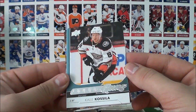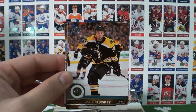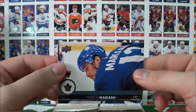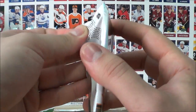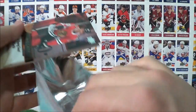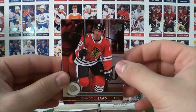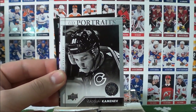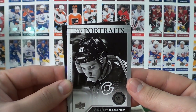The blue looks a bit darker on the Series 2 Young Guns — I don't know if that's just me. Valeski, Hunwick, Letang, and Patrick Marlowe. Leave a comment in the comment section below if that blue on the Young Guns appears a bit darker compared to the Series 1s, or if my eye is just playing tricks on me. Saad, Ekblad, De Claire, and a UD Portrait — this is a rookie card UD Portrait of Vladislav Kamenev.